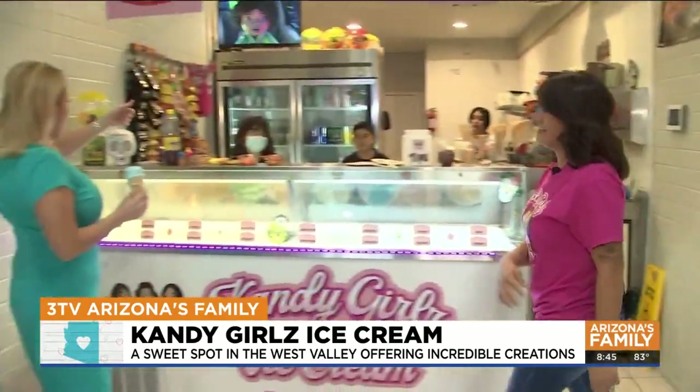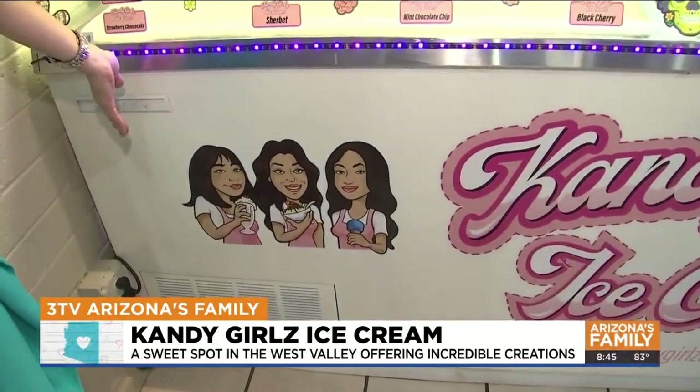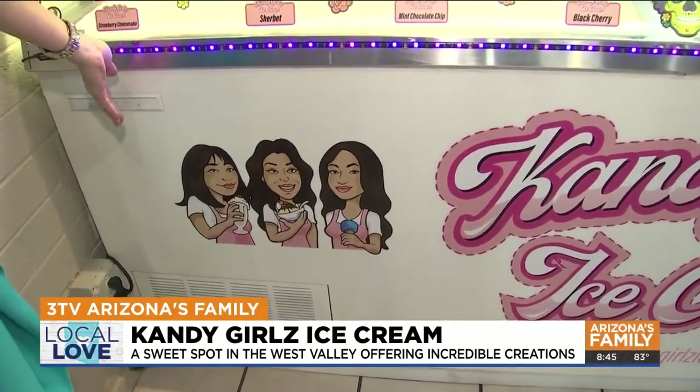We'll show you how to make that this morning. Let's do that right now — let's bring in our helpers, because you have three girls as the candy girls. Who do we have here? That is myself. I have a 12-year-old daughter, Janelle, and then I have a 16-year-old daughter, Juliana, right here. And son Julian in the back too — my little guy Julian, yes.